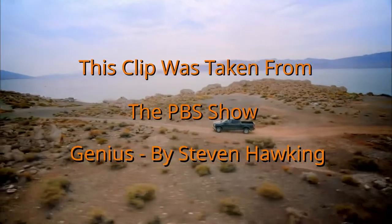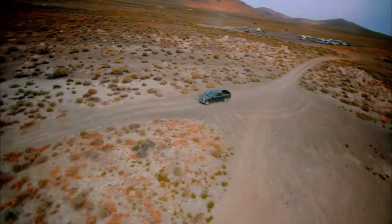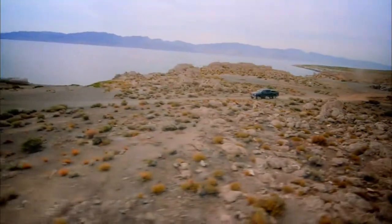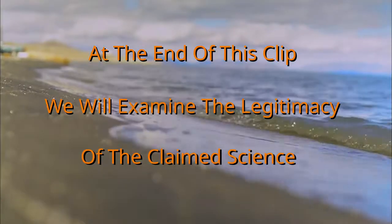My volunteers have discovered the lake is not flat. But in order to measure the whole world, they need to make a new measurement much further away. And to do that, they will need some new tools.